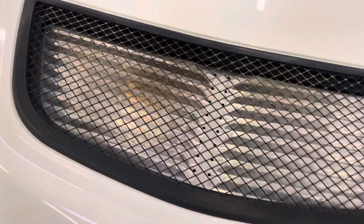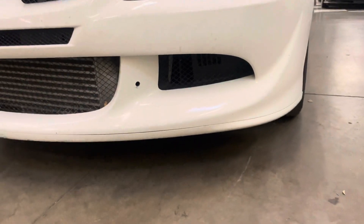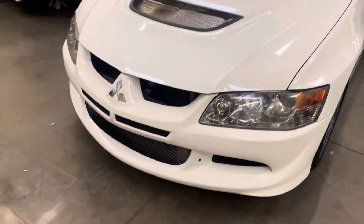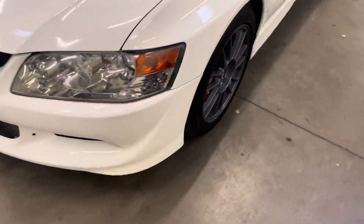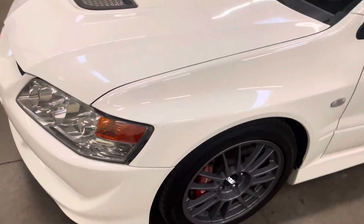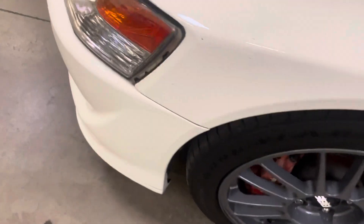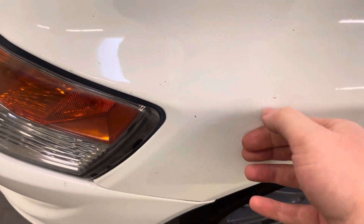It still has the factory hood vent. I believe this hole here is actually for a front plate — that's where they mount it, as you're not really supposed to mount directly in front of the intercooler. This car has an accident-free Carfax. You can see the front fender has really nice clear coat on the paint still — a couple of rock chips, some bug guts, a lot of this stuff is coming off.